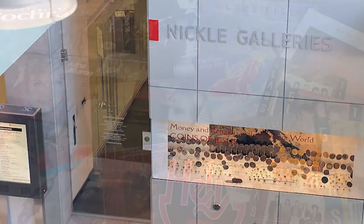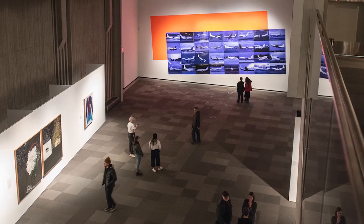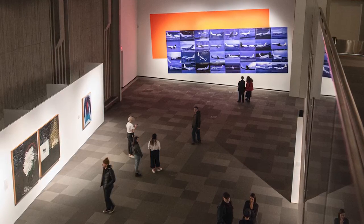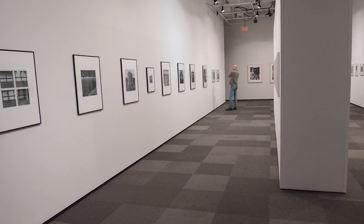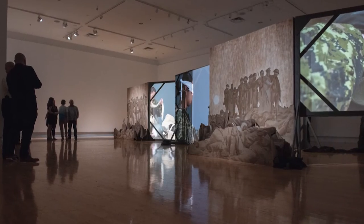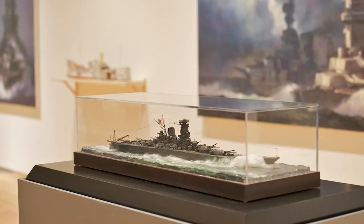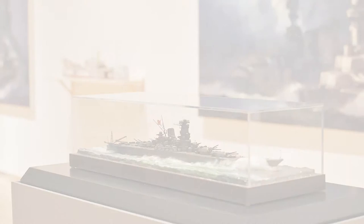The Taylor Family Digital Library is also home to the new signature location of the Nickel Galleries, which features three impressive galleries highlighting the best of contemporary art in Western Canada and intriguing art and artifacts. The Founder's Gallery at the Military Museums of Calgary explores human conflict worldwide through projects by local, international, historic and contemporary artists.